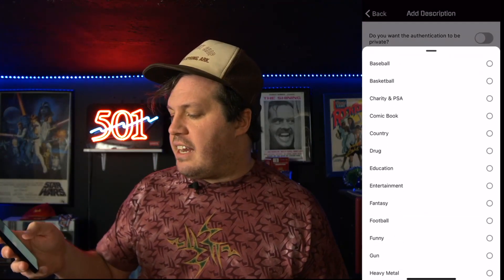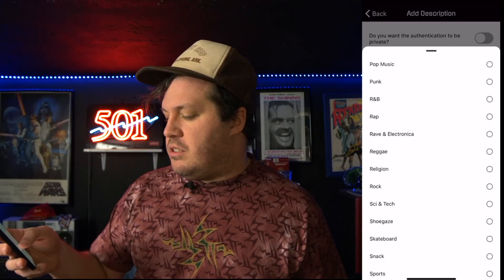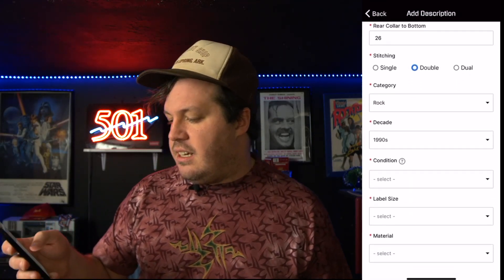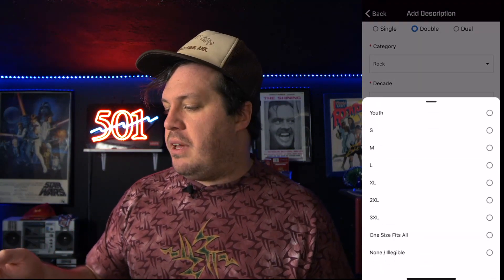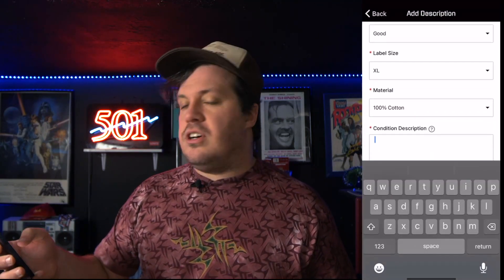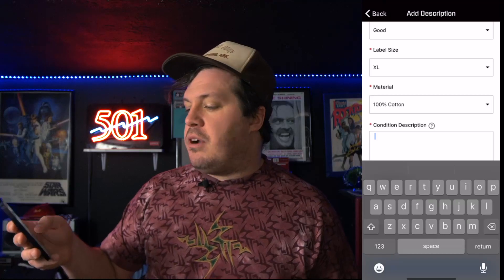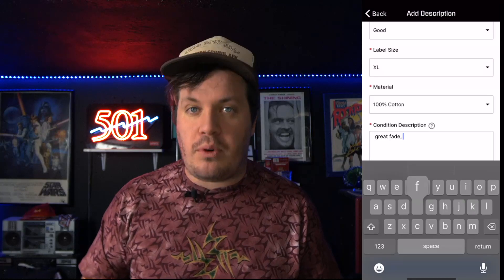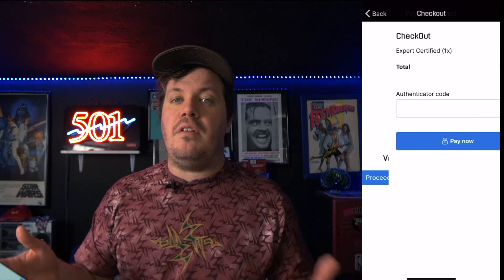We're going to say it's a double stitch because in this case it is, and we're going to add a category — in this case we'll go with Rock, which seems generic enough. Decade: 1990s. The condition is pretty good, the fade is pretty good, and I'll include in the description that it has a couple of pinholes. Label size is XL, which is good to match up with the measurements. Material is cotton, and we'll give a quick description of the condition, which is helpful because they'll also do an appraisal — really useful if you're trying to sell.